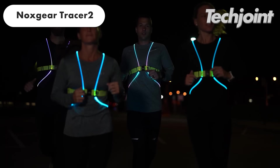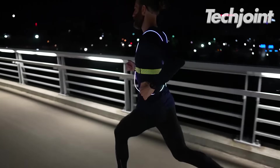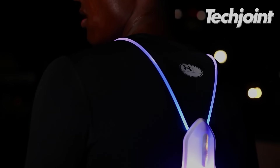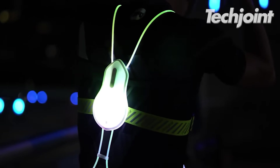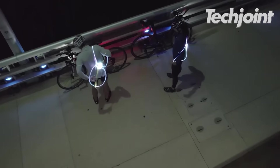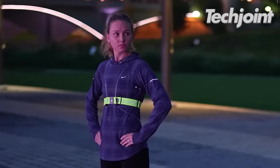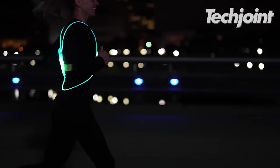This multi-functional vest is designed to enhance visibility during low-light activities like running or cycling. It features dual-visibility tech, including LED fiber optics and reflective 3M Scotchlight material. It is lightweight, breathable, adjustable and water-resistant, making it a valuable safety tool. It costs around $60.